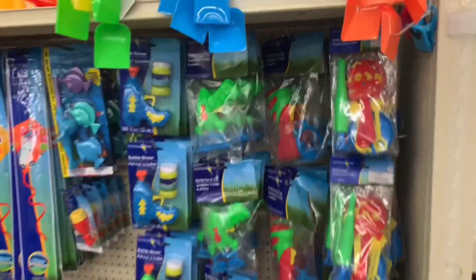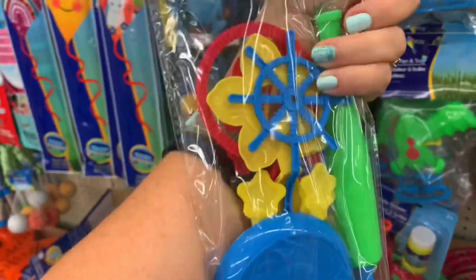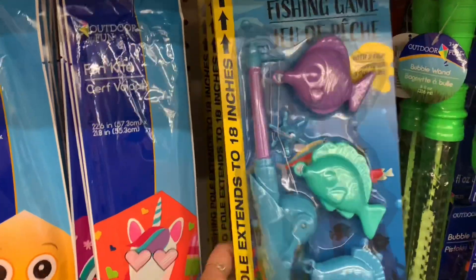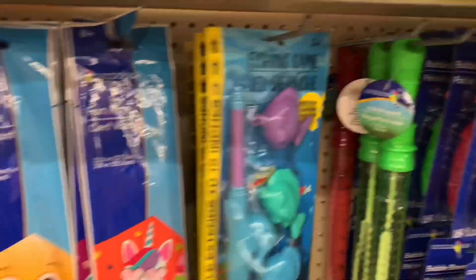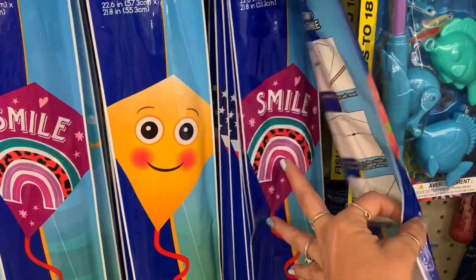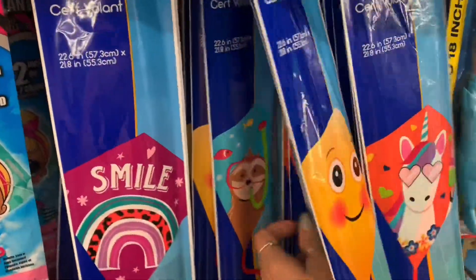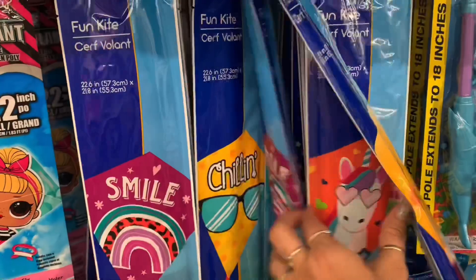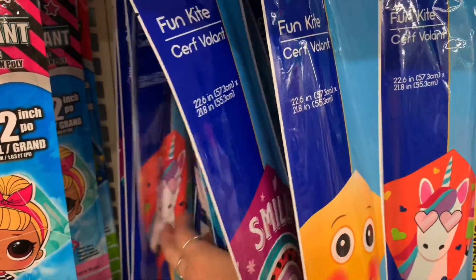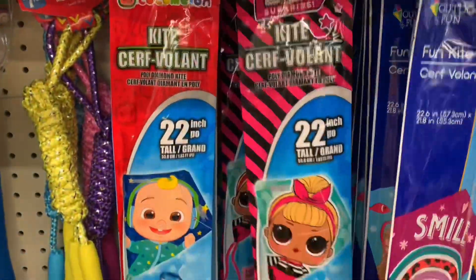Here's some water toys. That's bubble. Here's a fishing game. And then of course some kites — different versions. Unicorn flag. That one says smile — that's a big smiley face. There's one with a sloth. Chilling. And then here's an LOL kite — LOL doll kite.